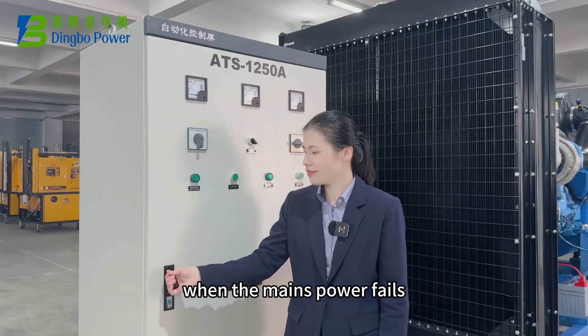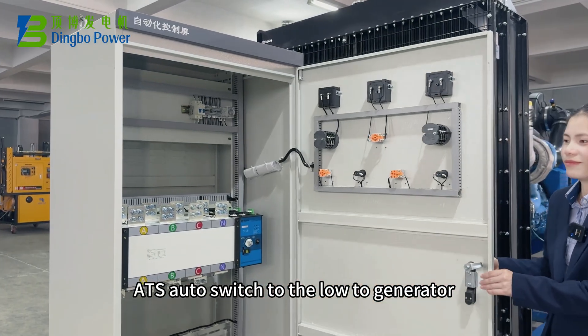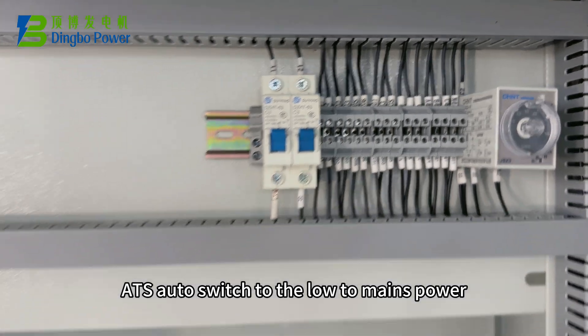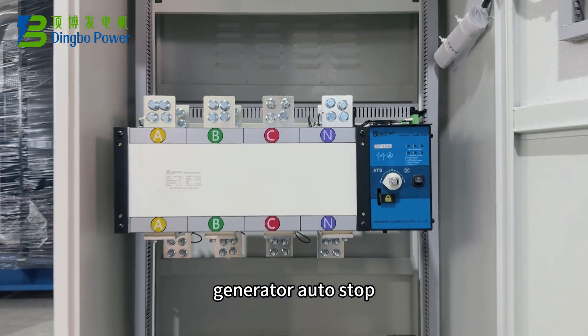When the mains power fails, the ADS auto-switches load to the generator. When mains power is restored to normal, the ADS auto-switches load back to mains power and the generator auto-stops.